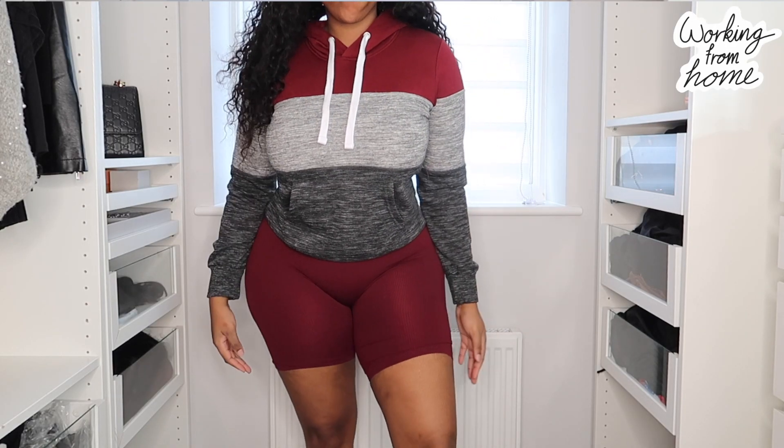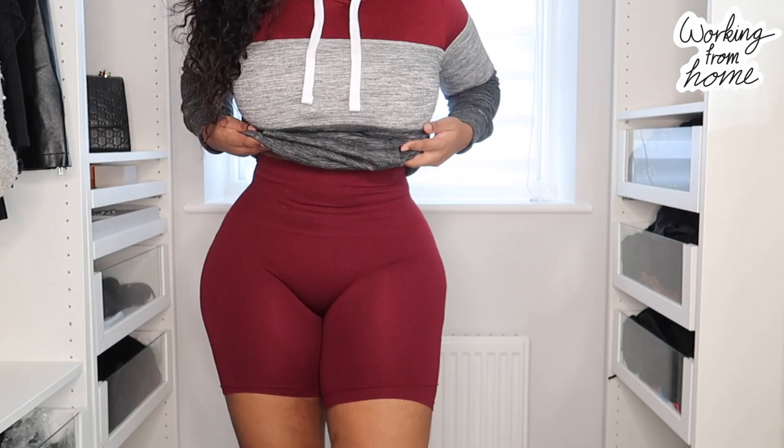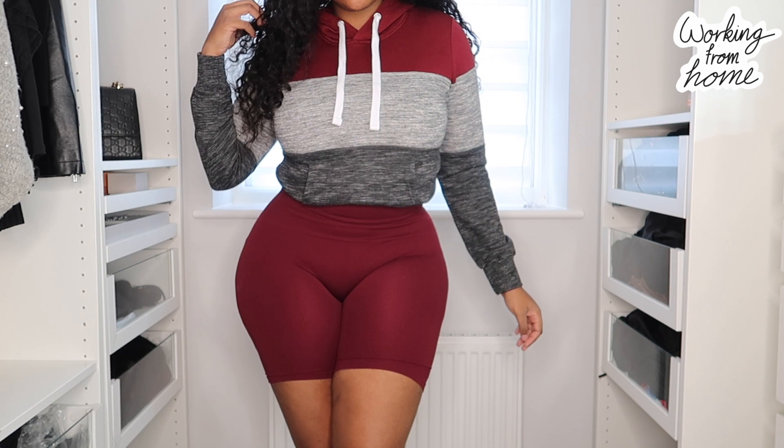The last piece is for the person that just wants to get dressed and be comfortable because they're at home. It's a gray and wine hoodie worn with matching wine cycling shorts. The cycling shorts are in a size medium to large and the hoodie is in a size medium — I could have gone large or extra large for an oversized look, but I wanted it to fit true to size. Pairing that with cycling shorts is great because in meetings it's literally shoulders up — no one knows what you're wearing.